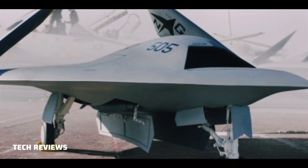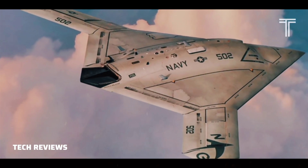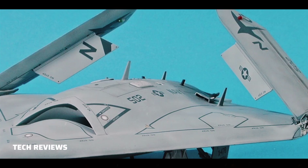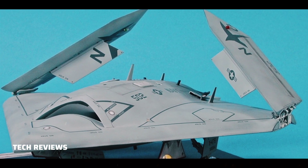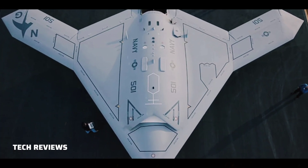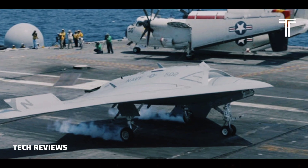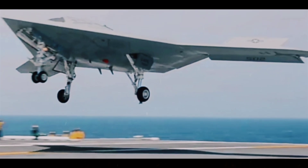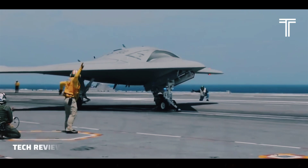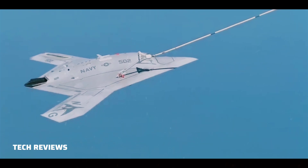General characteristics: crew — none aboard, semi-autonomous operation; length — 38 feet (11.63 meters); wingspan — 62.1 feet (18.9 meters) extended, 30.9 feet (9.4 meters) folded; height — 10 feet 5 inches (3.10 meters); wing area — 953.6 square feet (88.59 square meters); empty weight — 28,837 pounds (13,080 kilograms); max takeoff weight — 44,501 pounds (20,185 kilograms); powerplant — 1x Pratt & Whitney F100-220U turbofan.